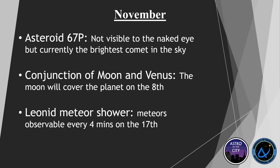Then there's the Leonid meteor shower, in the Leo constellation. You've got meteors observable every four minutes, so if you're outside for a good 15 minutes you should see a number of meteors. The peak will be on the 17th if you want to get out for that.